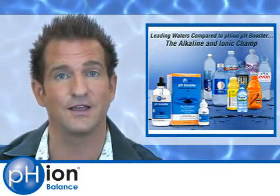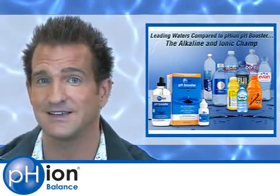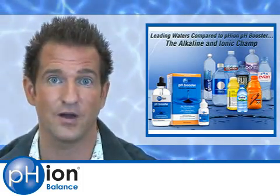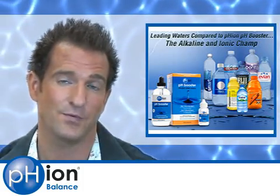That wraps things up and concludes our quest to find the best water. Remember, the best water is pure, alkaline, ionic, and oxygenated. And you can be drinking the best water every single day by putting pH booster into distilled water. Thanks for watching.